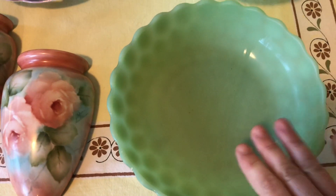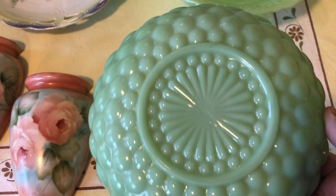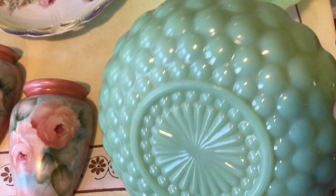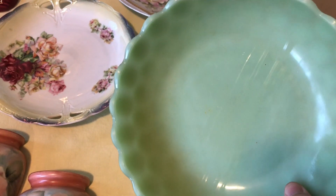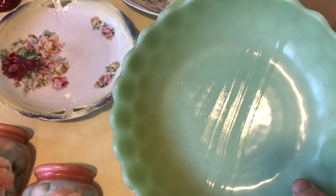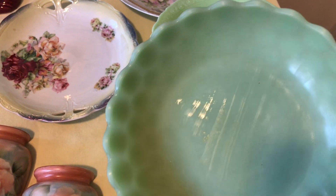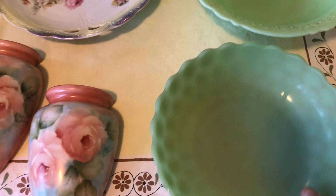I got this bowl as well — I'm assuming it's jadeite too, though there are no markings on the bottom. It's in really good condition, no chips or cracks. The only thing is the inside looks kind of rubbed — I'm not sure if that's dishwasher fading or what, but I picked it up anyway.